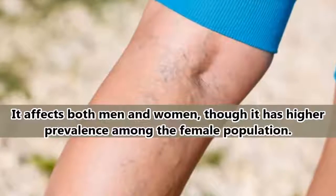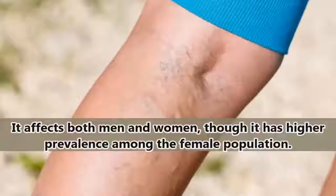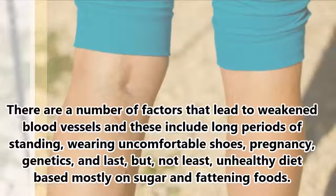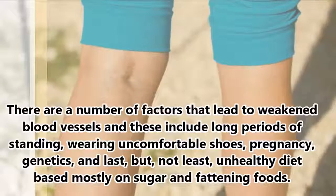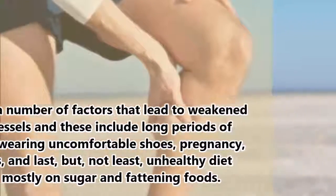It affects both men and women, though it has higher prevalence among the female population. There are a number of factors that lead to weakened blood vessels, and these include long periods of standing, wearing uncomfortable shoes, pregnancy, genetics, and last but not least, an unhealthy diet based mostly on sugar and fattening foods.